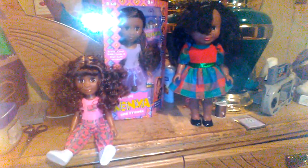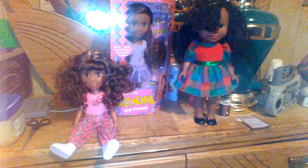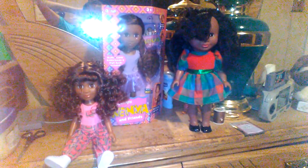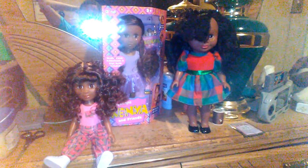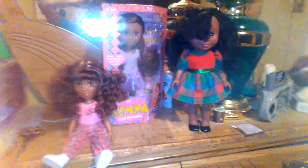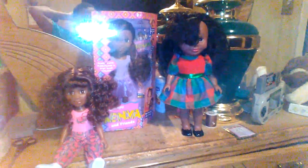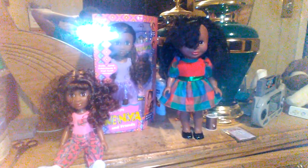In the 90s, Kenya was the epitome of beauty — she was the standard of beauty for African-American girls at that time. Tyco sold many Kenya dolls because she was an overnight success that lasted many years. For the years Tyco made Kenya, there were many different versions that came out every year, and some years had two versions.